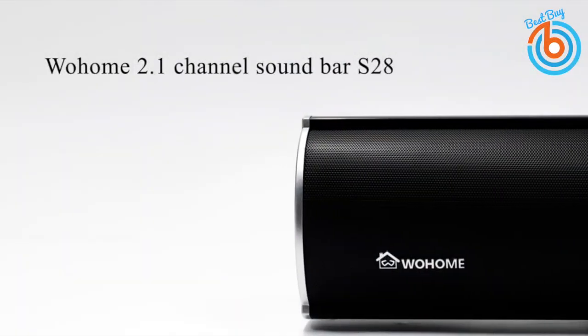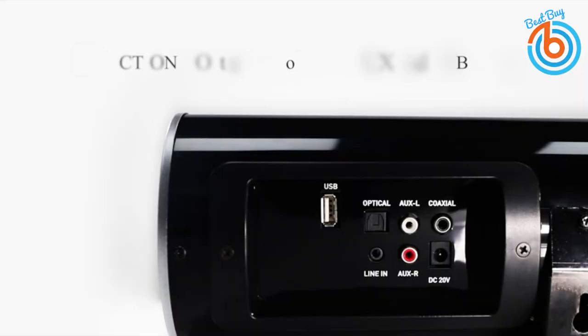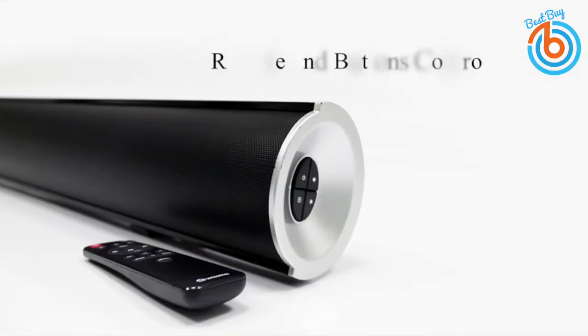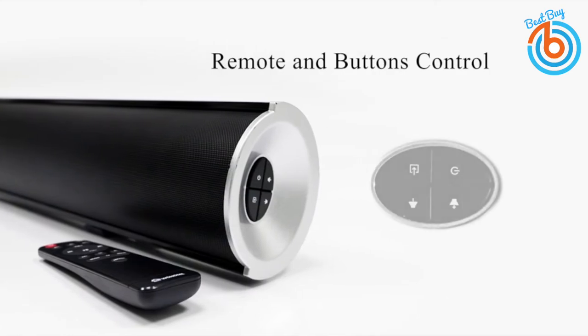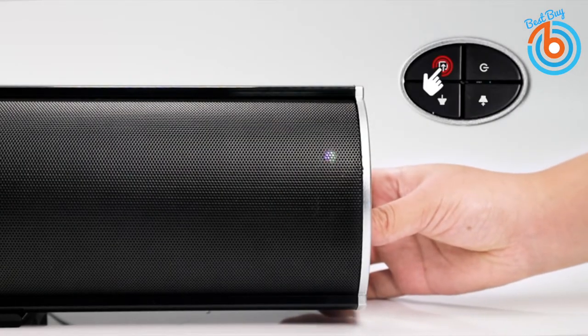Hi guys, welcome to my channel. This video is a guide towards buying the best soundbars based on their size, surround sound, connectivity, control, inputs, subwoofer, and any special features. Let's take a closer look at each of these 5 best soundbars.